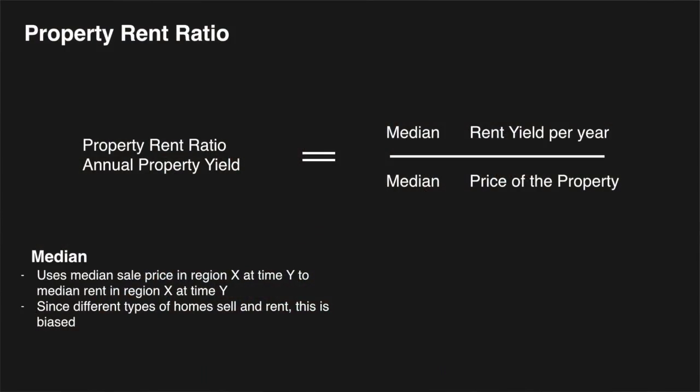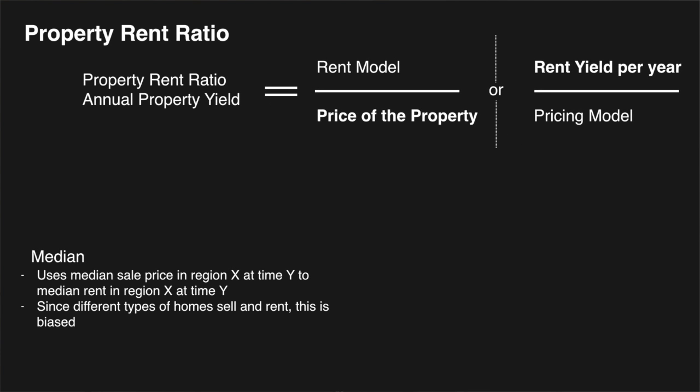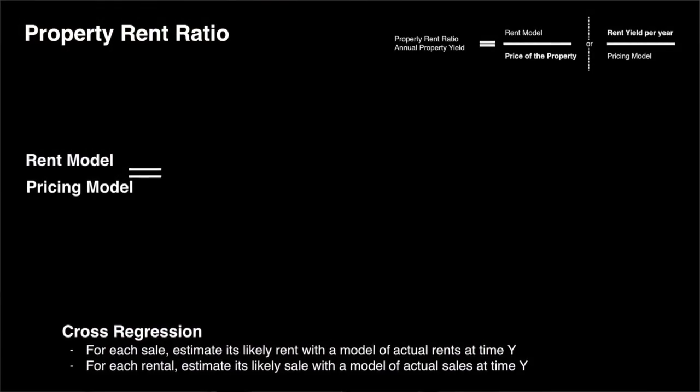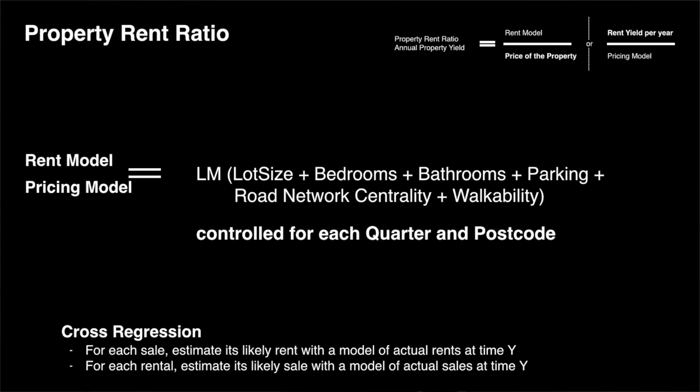Instead, we use a cross-regression model. That sounds difficult, but cross means that for some properties we have the sale price and for others we have the rent, and then we compare both against a model for price and a model for rent. We use features like lot size, bedrooms, bathrooms, parking, road network centrality, and walkability, controlling for each quarter and postcode.